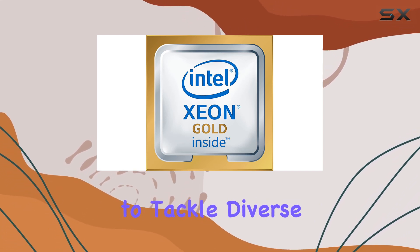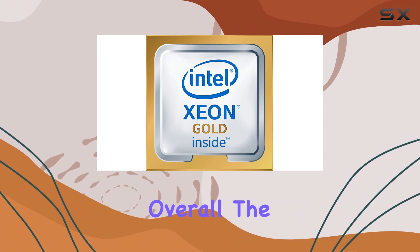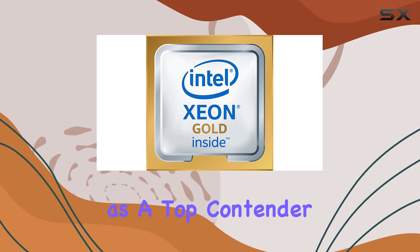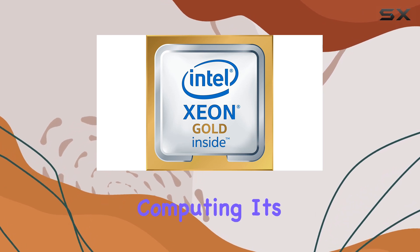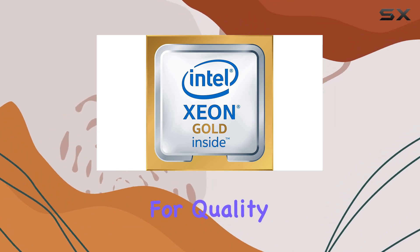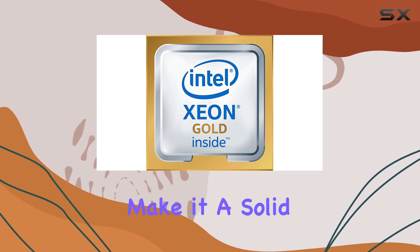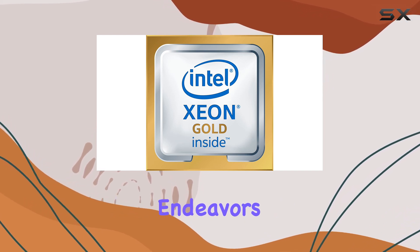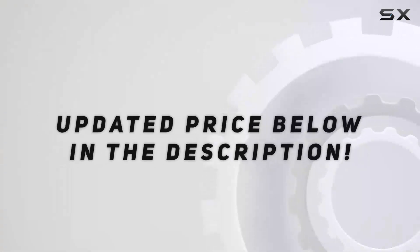This processor offers the flexibility to tackle diverse tasks without breaking a sweat. Overall, the Intel Xeon Gold 6130 processor stands tall as a top contender in the world of high-performance computing. Its impressive specs, coupled with Intel's reputation for quality and reliability, make it a solid investment for anyone seeking uncompromising performance in their computing endeavors.